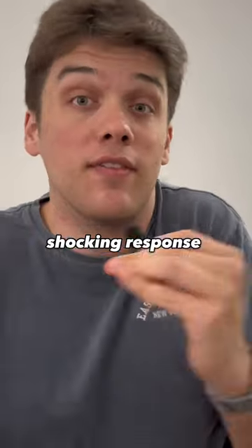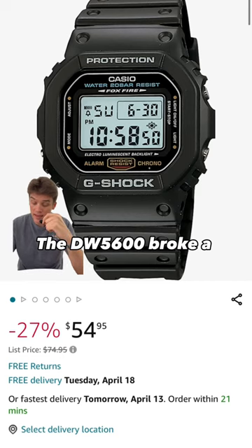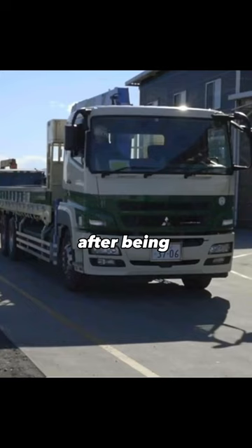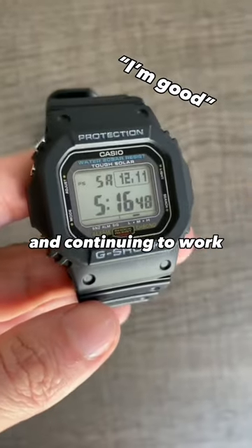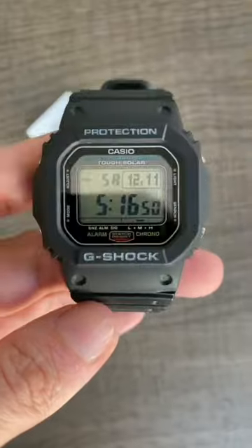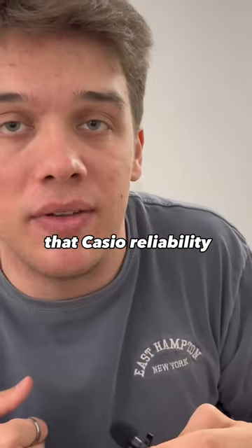My mom gave me the most shocking response of them all — a watch that could be run over by a truck. The Casio GW-5600 broke a world record after being run over by a 25-ton truck in 2017 and continuing to work, with many functions just like the F91W. Importantly, that Casio reliability. What's your favorite?